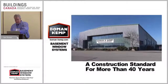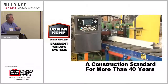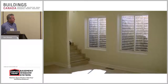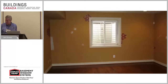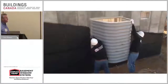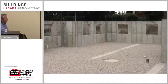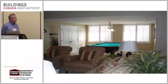For more than 40 years, Bowman Kemp Basement Window Systems has been an industry standard and has created more usable square footage in new home construction than almost any other practice. These window systems enhance natural sunlight, improve ventilation, and provide easy egress in case of emergency. Perhaps the greatest advantage to a Bowman Kemp Basement Window System is the sheer ease of installation.